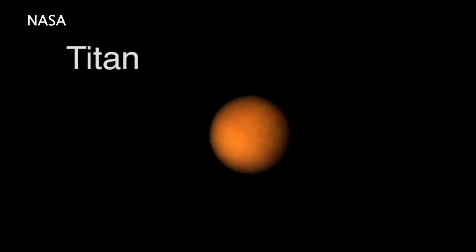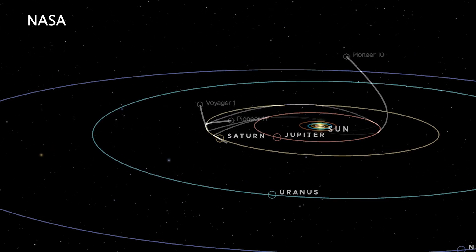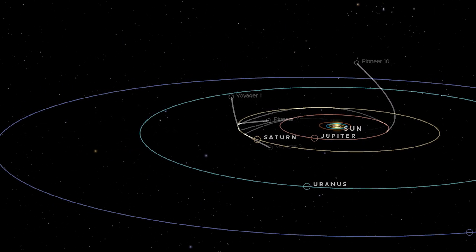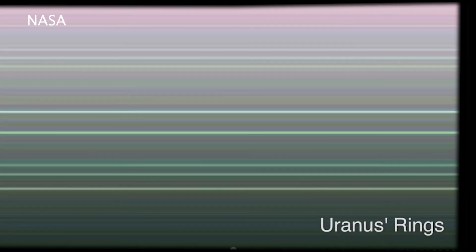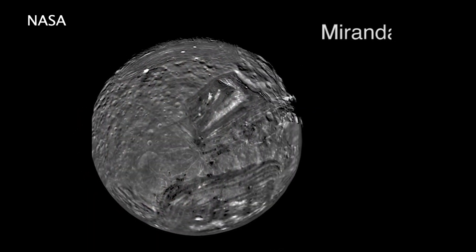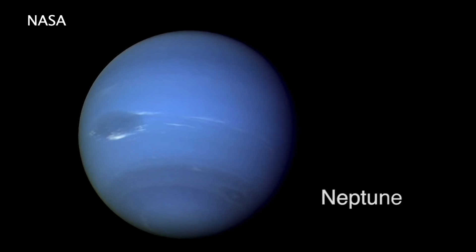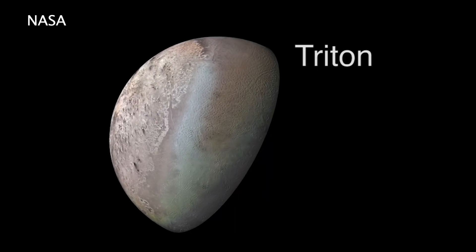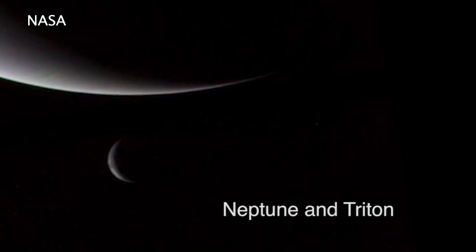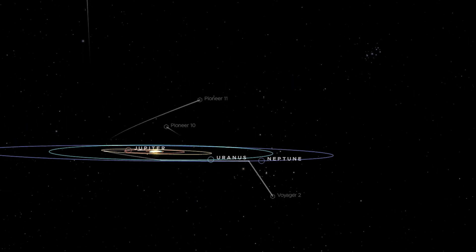After Voyager 1 visited Titan, one of Saturn's moons, its path bent 35 degrees northward out of the ecliptic — the plane where the planets in the solar system orbit. This path took the spacecraft on a direct course outside the solar system at a rate of about 320 million miles per year. Voyager 2, on the other hand, continued its journey to Uranus and Neptune, taking images of five of the largest moons of Uranus and detecting 11 new moons. It also uncovered fine details of the previously known rings and discovered two new ones. After visiting Neptune, Voyager 2 also headed out of the solar system, diving below the ecliptic plane at an angle of about 48 degrees and a rate of about 292 million miles per year.